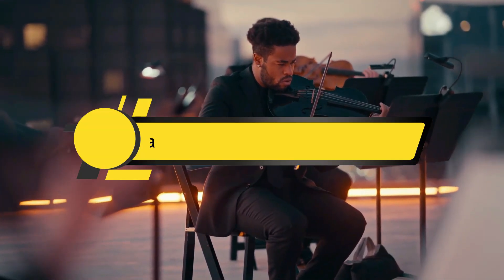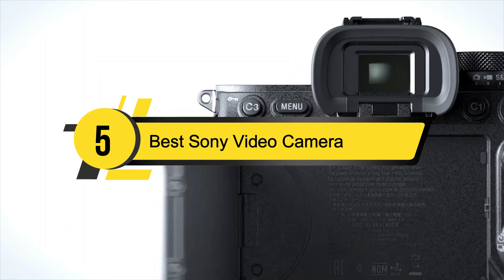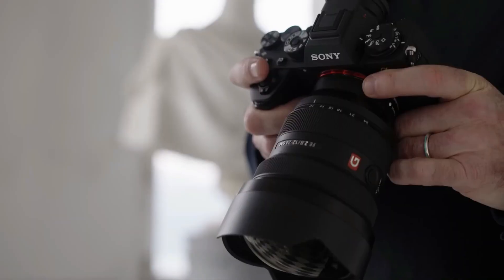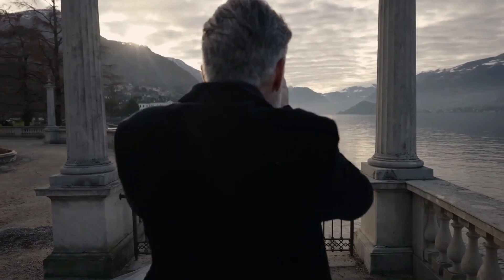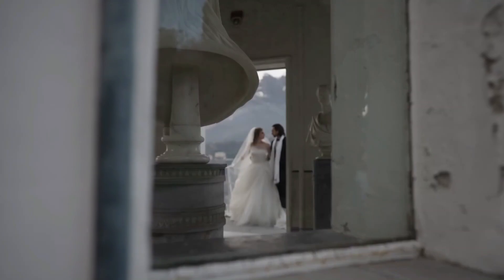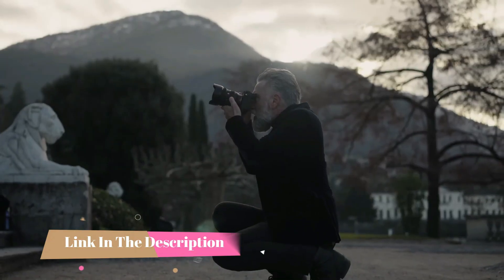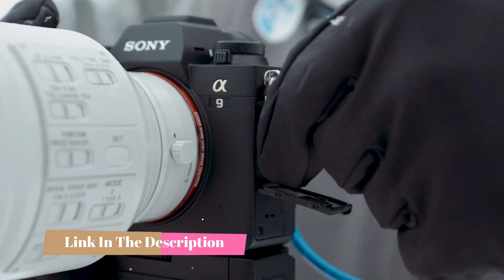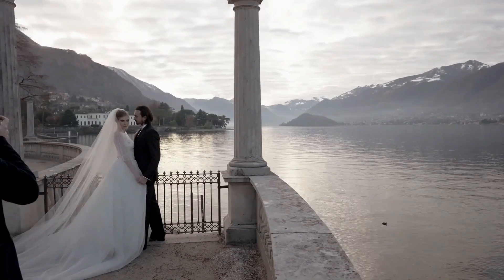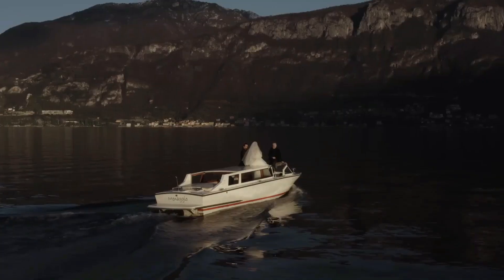Hi everyone, today we're going to take a look at the five best Sony video cameras on the market for this year. First we're going to show you our five best picks, then we'll talk about what you should look for before buying a Sony video camera. You can find timestamps and links to all the products we mention in this video down in the description below. Let's get started.